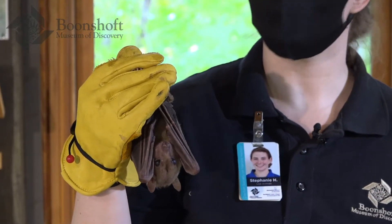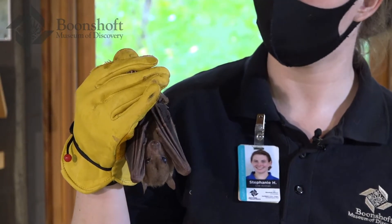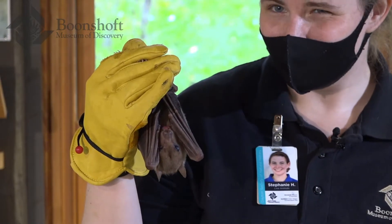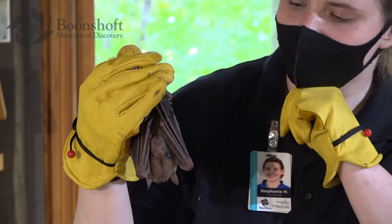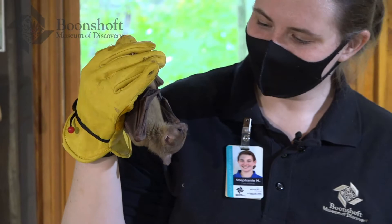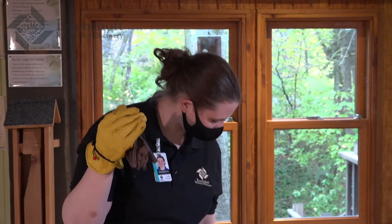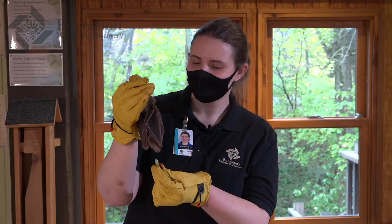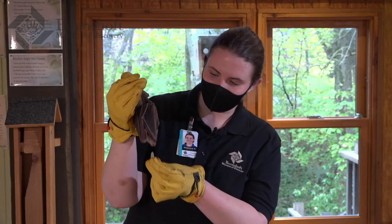One thing we need to do to help protect bats is to educate people. A lot of people think bats are bad omens, evil, or weird. So we are working on re-educating people — bats are not nearly as scary as you think. They're actually super cute, like Hiccup here. They are very important in helping eat pests, dispersing fruits and seeds, and helping to pollinate. So they're very, very important and really not so scary.